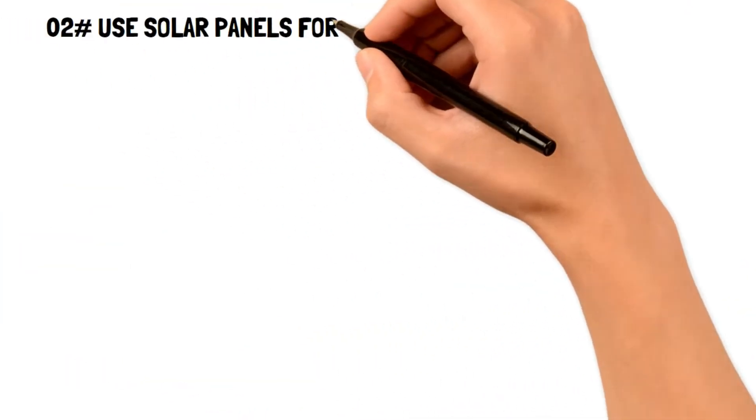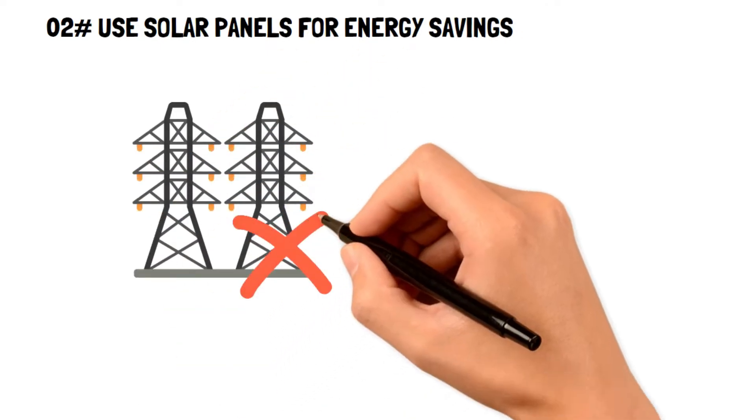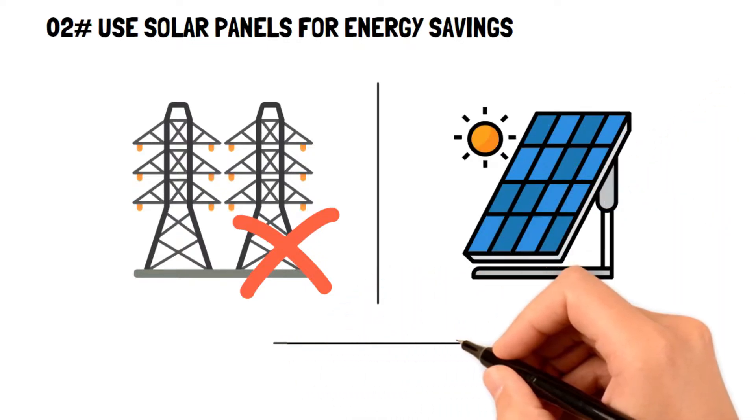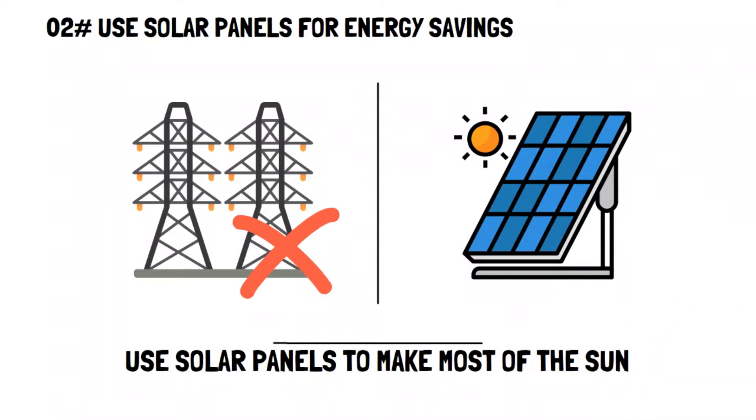Number two: use solar panels for energy savings. Frugal living means being resourceful, and what better way to do that than to utilize one of the most expendable resources. Using solar panels is a great way to make the most of the sun and to lower your energy bills.